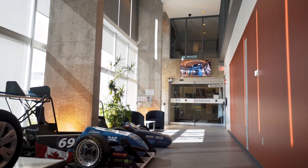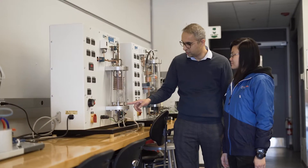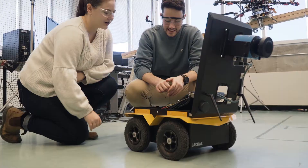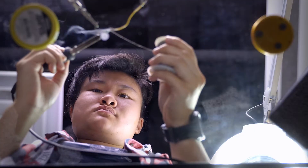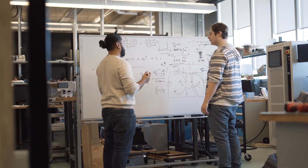Ontario Tech Engineering is empowering students to solve the world's most complex problems and to engineer a bright new future. Gain hands-on engineering design experience in one of our design-focused engineering programs and our many student design teams. Take your entrepreneurial ideas from prototype to reality in our engineering design studios.